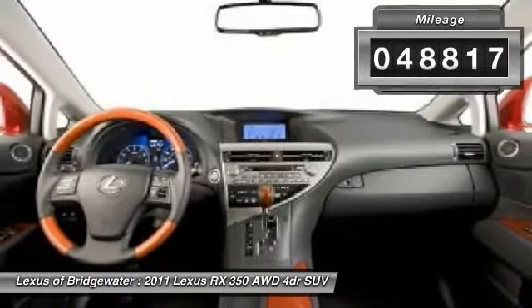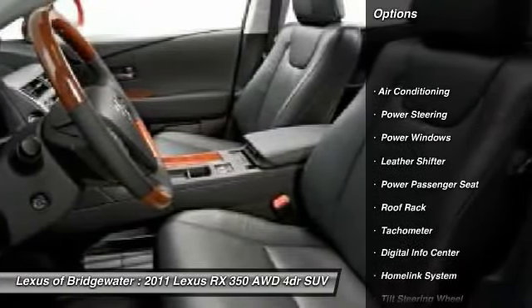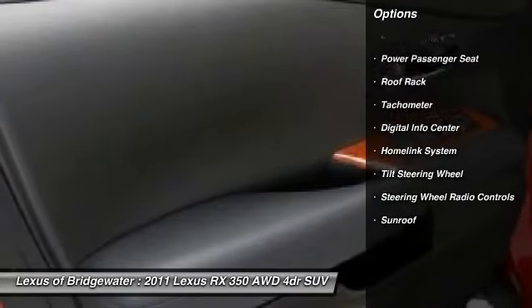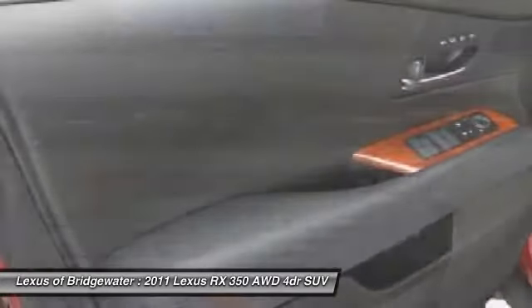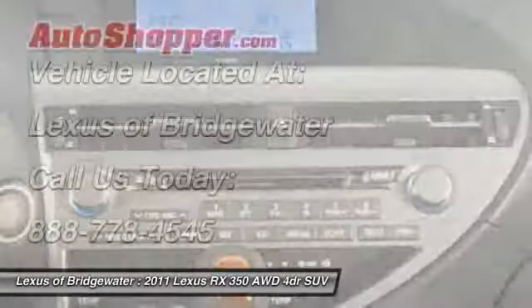Here are some of this vehicle's great options: power passenger seat, traction control, front air conditioning, HomeLink garage door opener, alloy wheels, power steering, keyless entry, power windows, security system, and CD player.